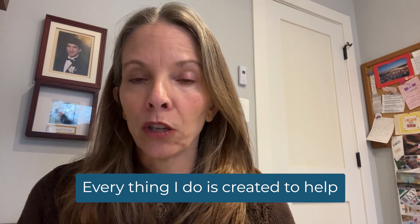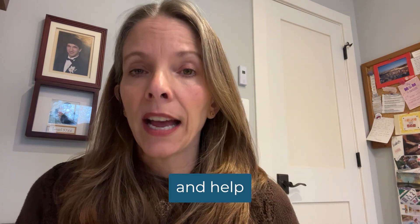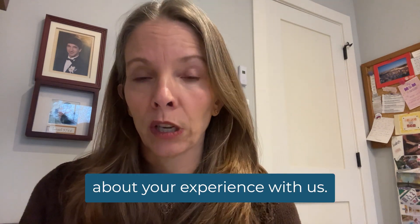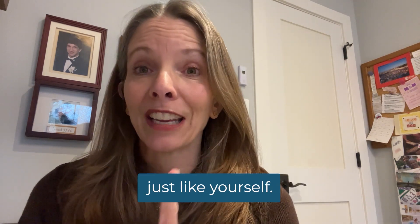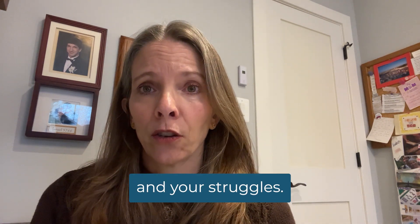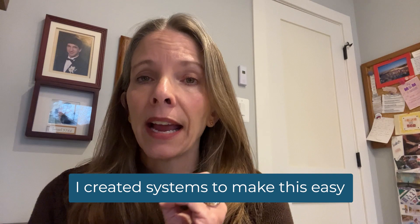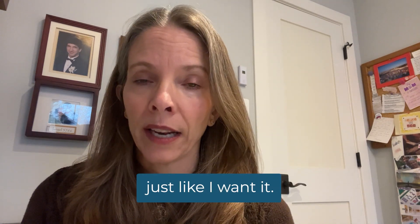Everything I do is created to help you feel good about using Searchie and feel good about your experience with us. Everything I do is built for business owners just like yourself. I'm an entrepreneur, so just like you, I know and understand your struggles. I created systems to make this easy and painless for you, just like I'd want it.